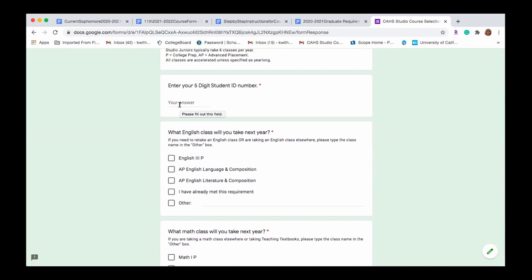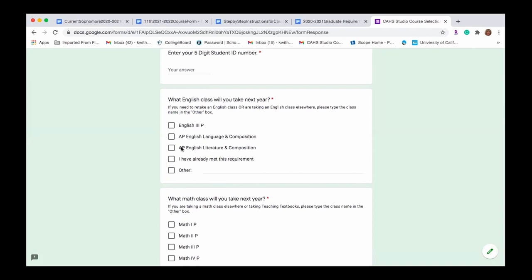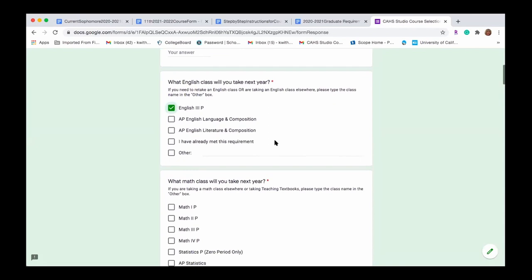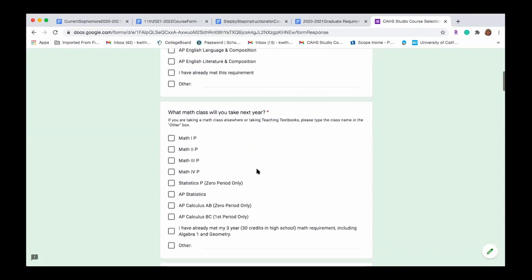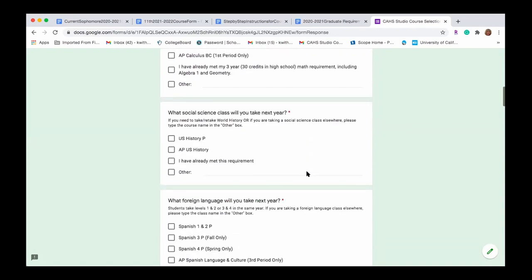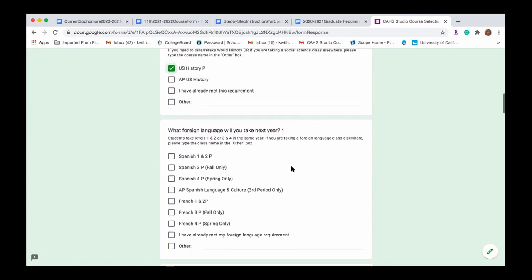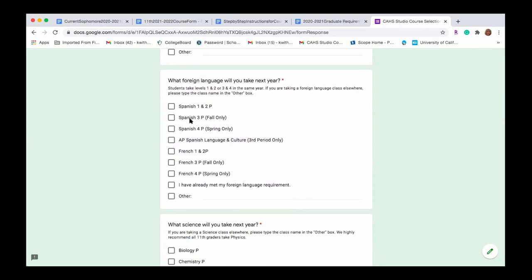Enter your five-digit student ID number, which you can find on your student ID card or in your Pathways portal dashboard. Then go through each subject box to make your selection. For English, most students will be taking English 3 or possibly AP English. For Math, move on to your next level — Math 2, Math 3, or higher — and mark which math you'll be taking as a junior. For Social Science, select U.S. History or AP U.S. History. If you've already met this requirement or need to retake World History, you can write that in — but keep in mind you need three history credits to graduate.